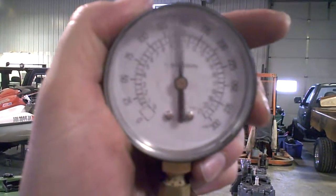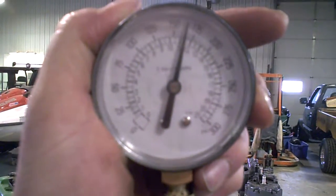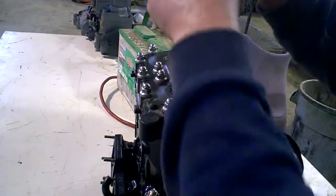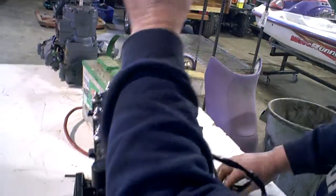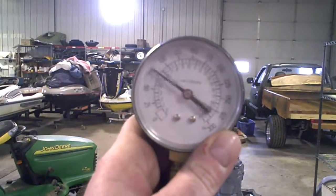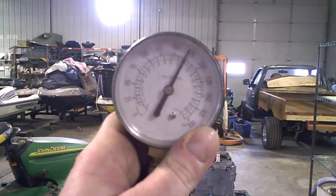170 PSI for the mag side. Moving to the PTO side — 173 PSI.